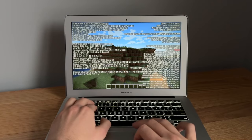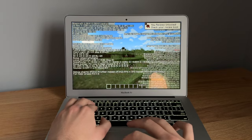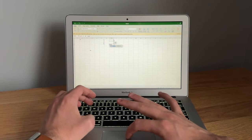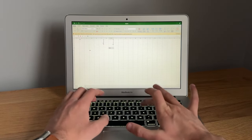Gaming on this isn't super great — I tried playing Minecraft and only got about 15 to 20 frames per second, which I don't consider playable at all. For other applications like Microsoft Excel and Word, those work just fine with no issues.